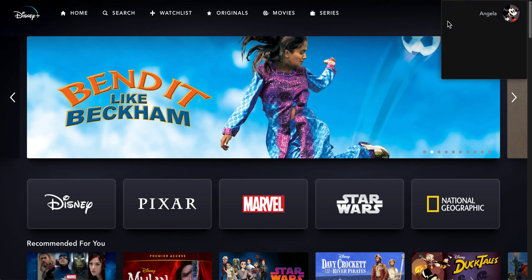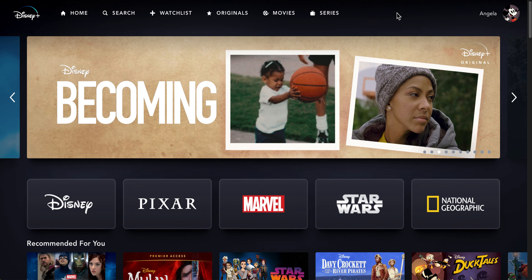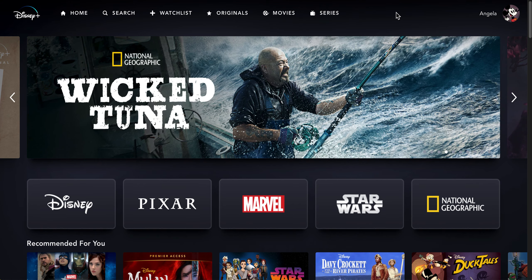Anyways, it's pretty simple and I believe it's totally worth it for seven dollars a month. There is just so much to watch. So if you have any questions please don't hesitate to contact me.